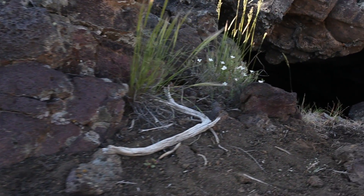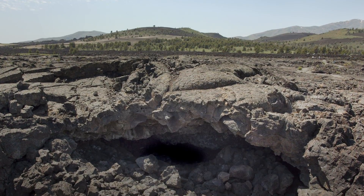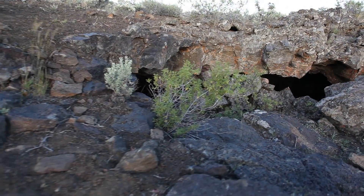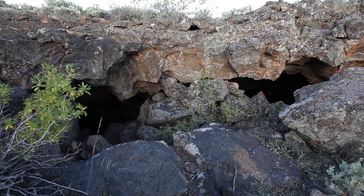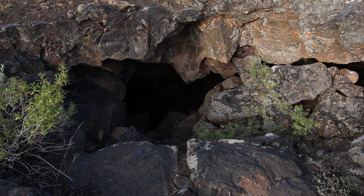There are thousands of caves at Craters of the Moon. Some are obscure and hidden; others are well known, such as Dewdrop Cave along the cave trail. Then there are caves far from any trail and rarely visited — this cave provides a unique resource for wildlife in the area.